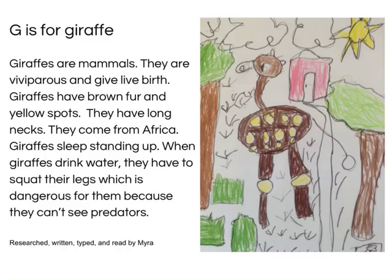G is for Giraffe. Giraffes are mammals. They are viviparous and give live birth. Giraffes have brown fur and yellow spots. They have long necks. They come from Africa. Giraffes sleep standing up. When giraffes drink water, they have to squat their legs, which is dangerous for them because they can't see predators. Research, written, typed and read by Myra.